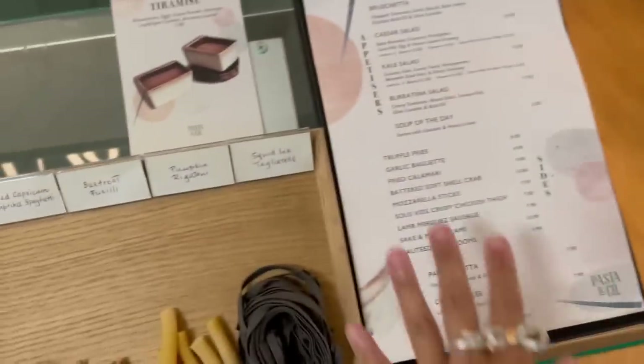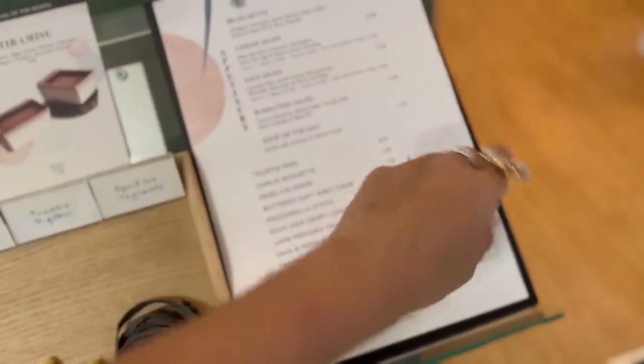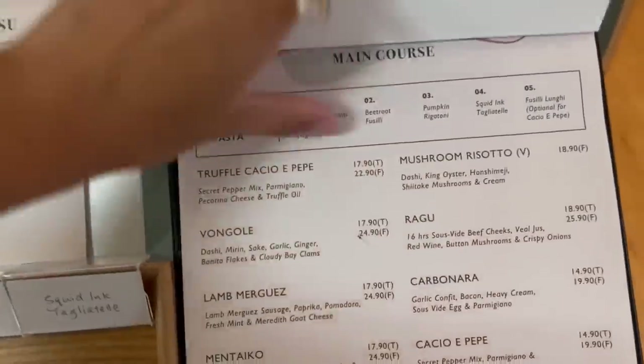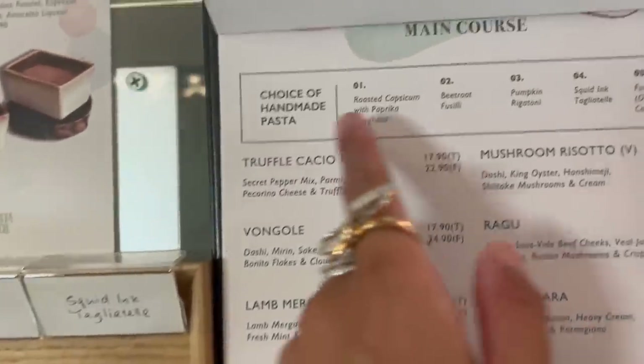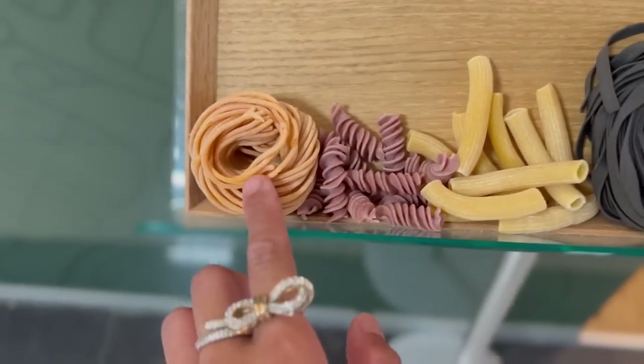Walking towards the entrance, you actually see a menu on display here. They have a whole bunch of different appetizers and sides. This is the main course and I think we'll be trying one of every single one because these all sound amazing. What's really cool is you get a choice of handmade pasta — these are handmade and you get to choose which one you want.